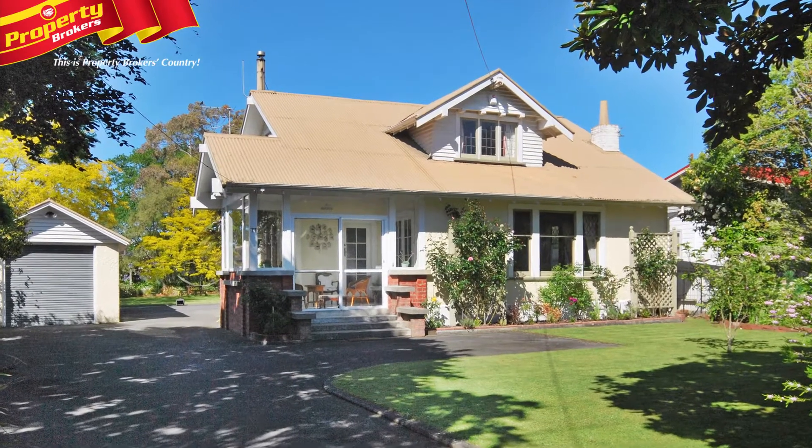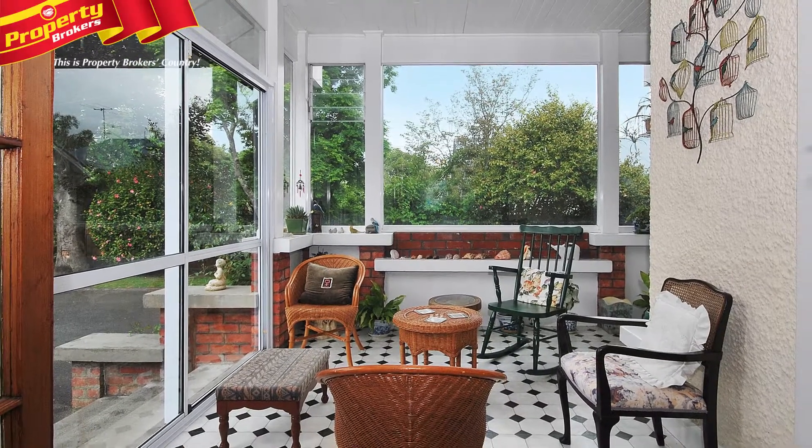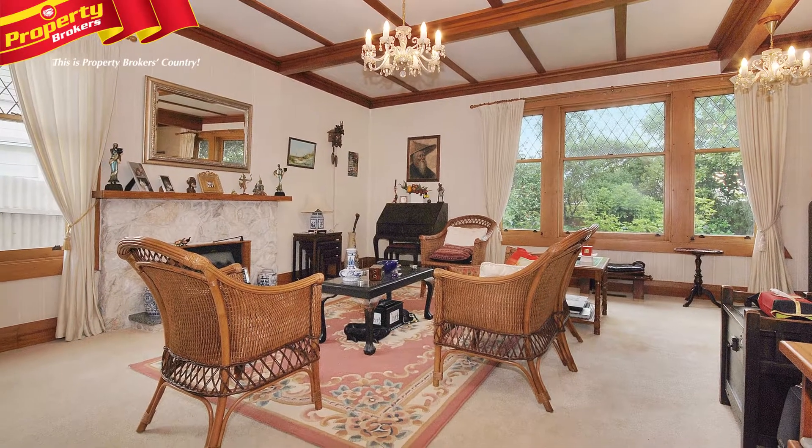Another world. Blair Cottage invokes a feeling of yesteryear from the moment you walk through the conservatory into the elegant family room. Come down and feel nostalgic at 77 Reynolds Street.